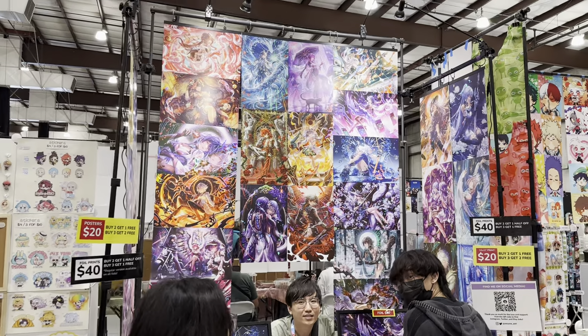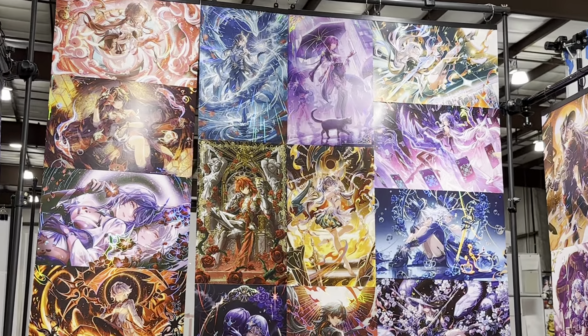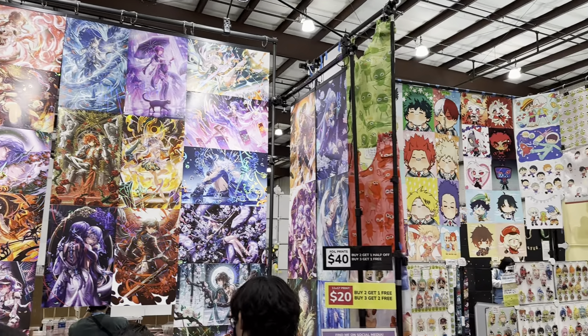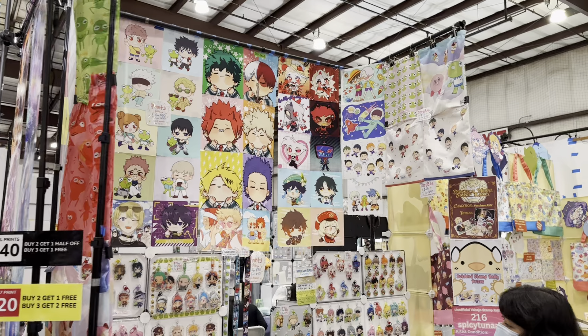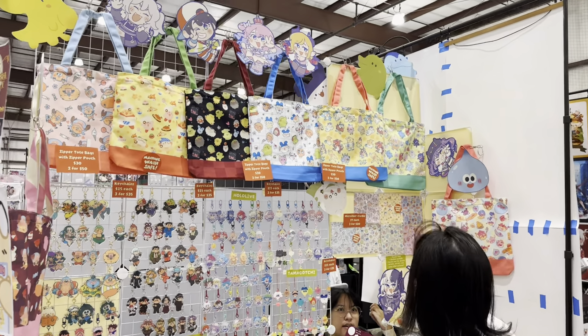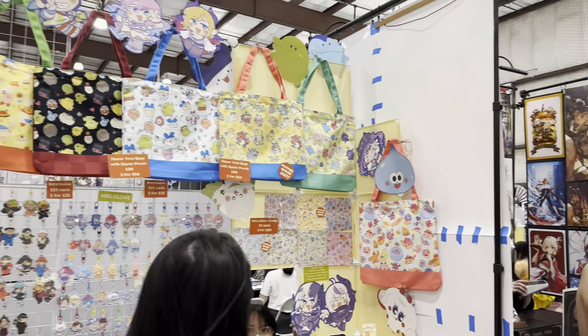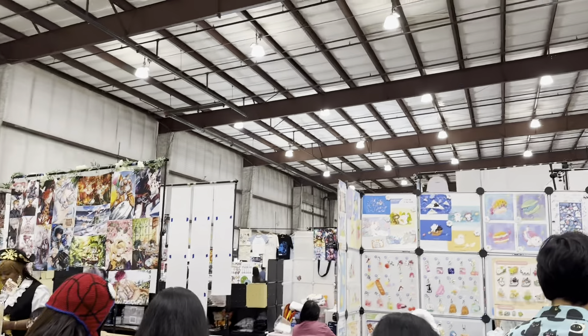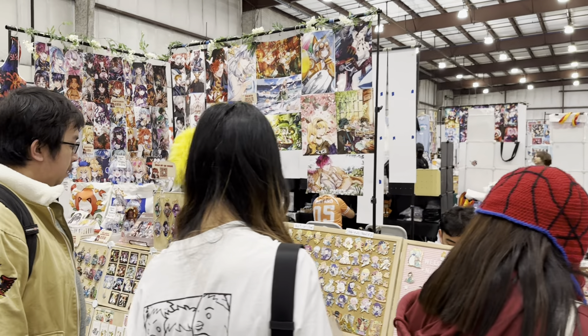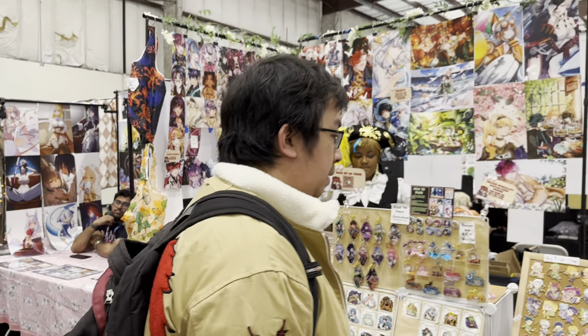This one's got lighting! Many booths have combo deals. You can buy one print, but if you buy two or three, you can get one for free or get them at a discount. So always encouraged to buy multiple.